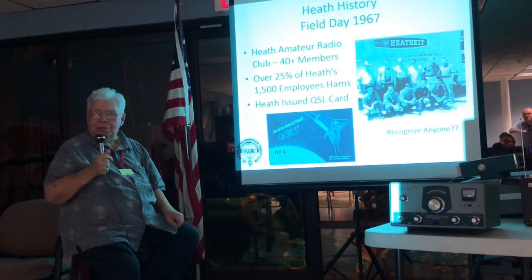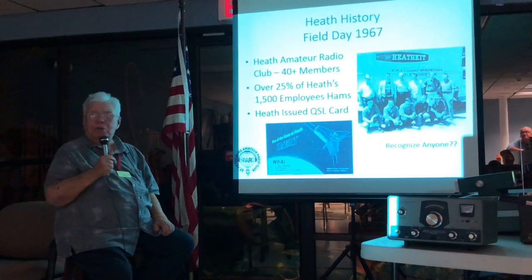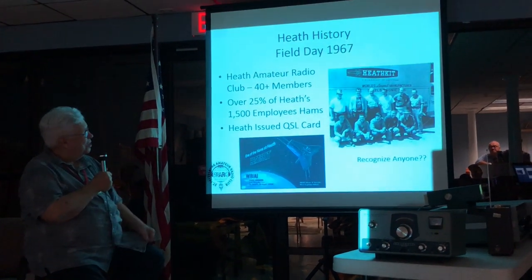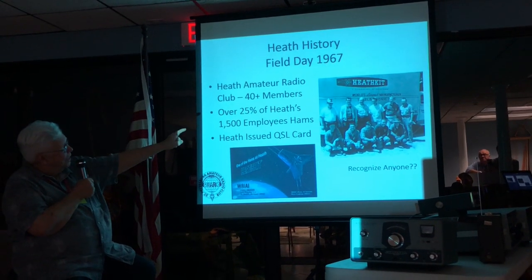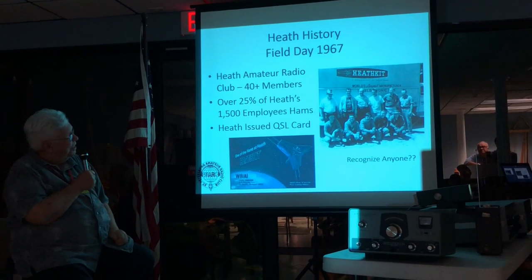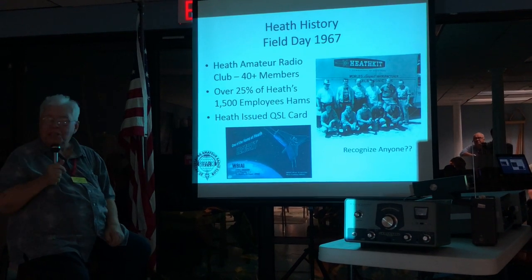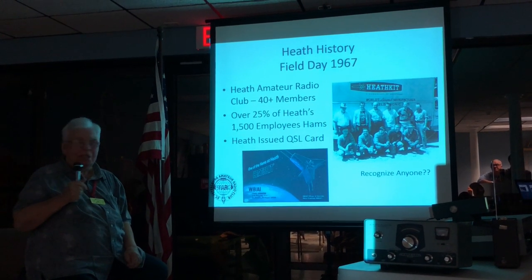I remember talking one time on 20 meters to a German ham from Munich — he worked for Heathkit. He ran a store over there. Top row, second guy in, that's Jack Leishman, N8XX. He lives in Hudson, Florida in the winter and Traverse City, Michigan in the summer.